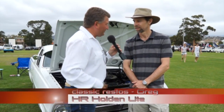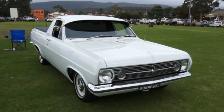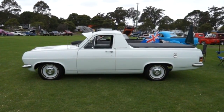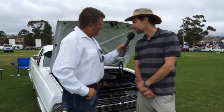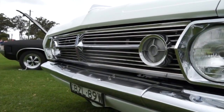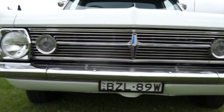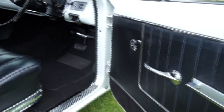Greg's HR Holden ute looks like it's just left the showroom. It's a bit of a family affair — Greg has owned it for about 12 months, but his brother-in-law started the restoration three or four years ago with a retired panel beater friend doing the bodywork. These commercial vehicles used to get flogged, so to have one in 2014 this nice is a very special thing.